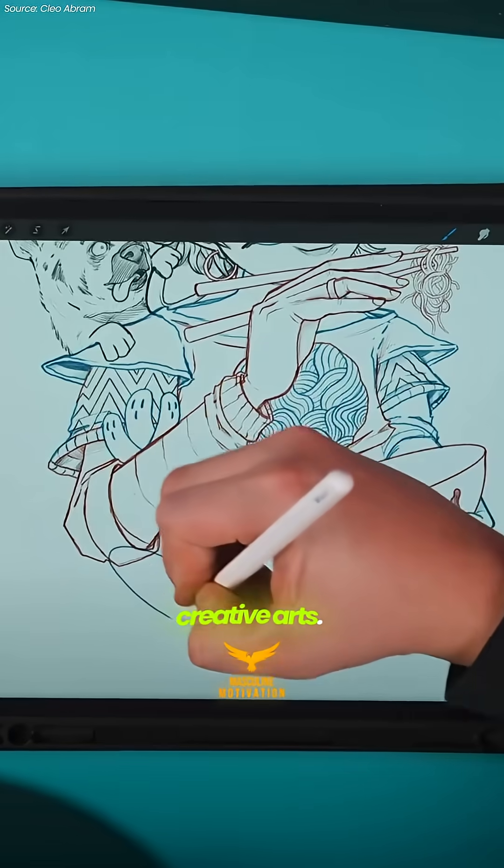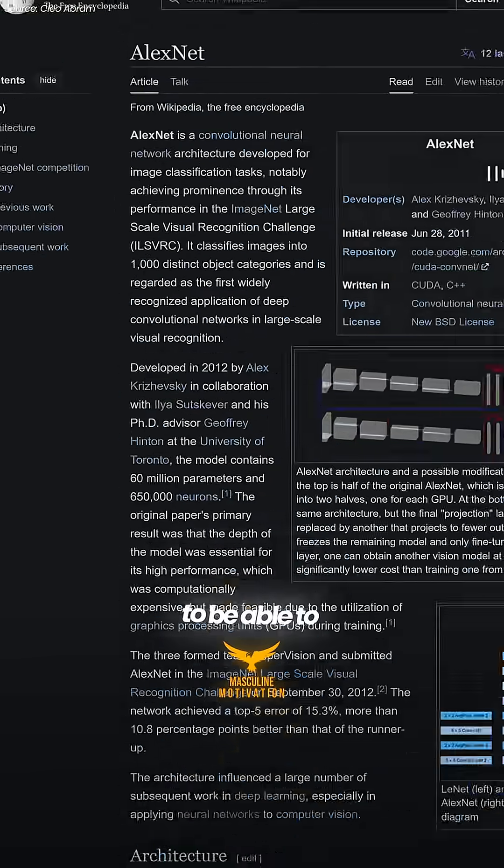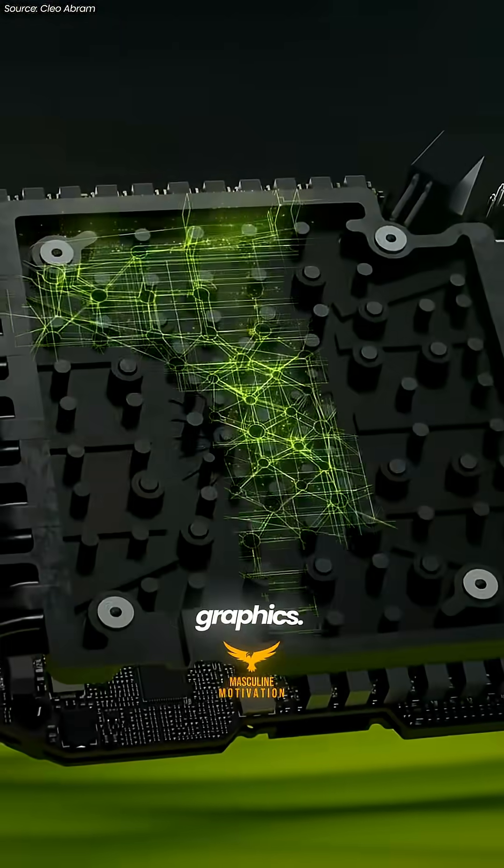It is essentially a supercomputer that you put into your PC. And we use it for gaming, design, and creative arts. And it does amazing AI. GeForce enabled AI — it enabled Jeff Hinton, Elia Sutskever, and Alex Krizhevsky to be able to train AlexNet. We discovered AI and we advanced AI. Then AI came back to GeForce to help computer graphics.